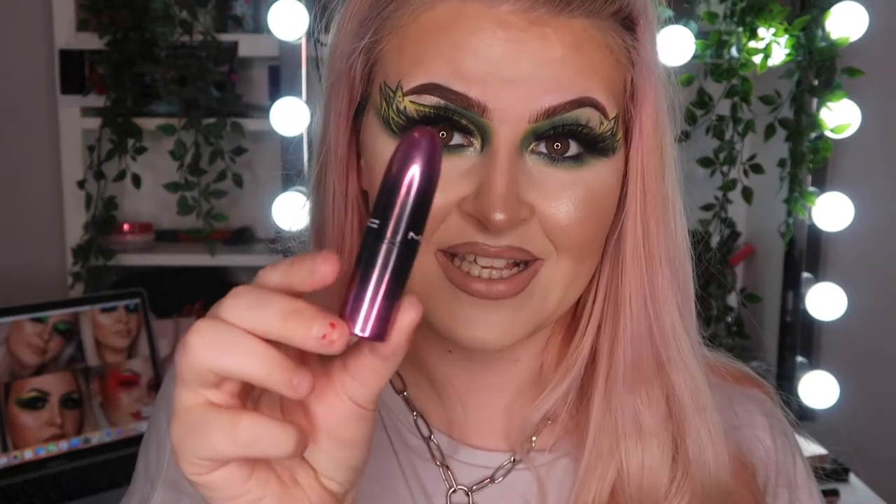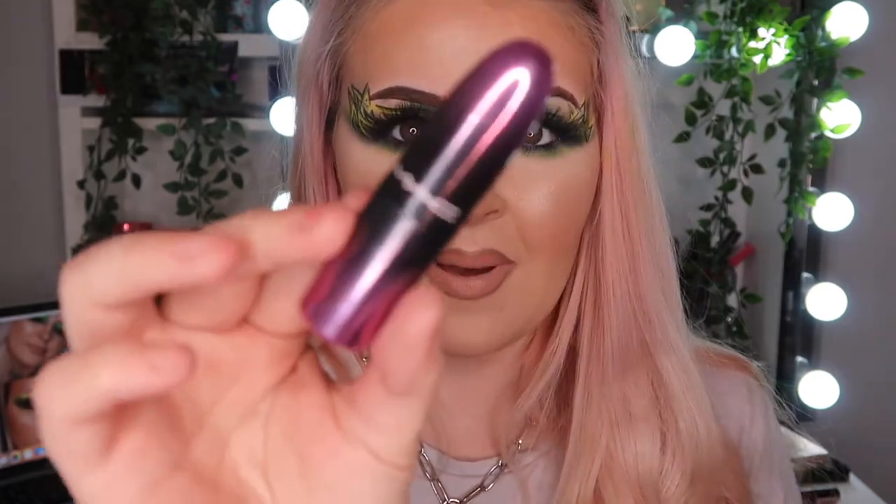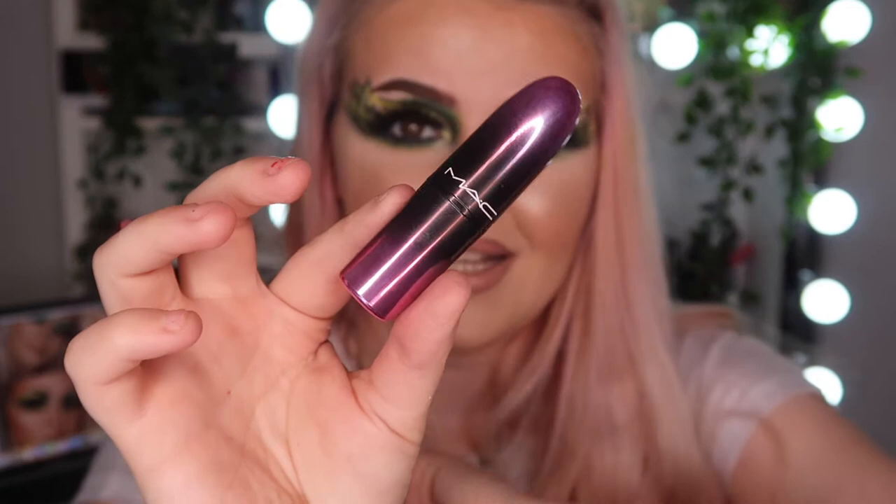The first lipstick I'm loving is from MAC — it's from the Love Me collection, the new really hydrating lipsticks with argan oil, so they're really nice on the lips. Look at the packaging — the packaging of that lipstick is everything. And this one smells like chocolate, it smells so nice — that's going right in my bag!